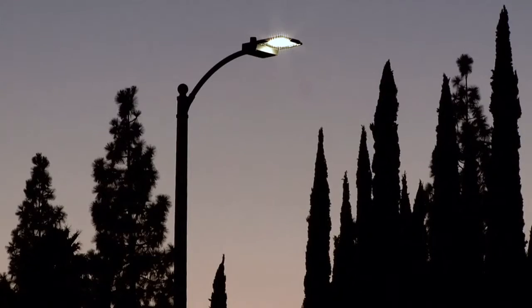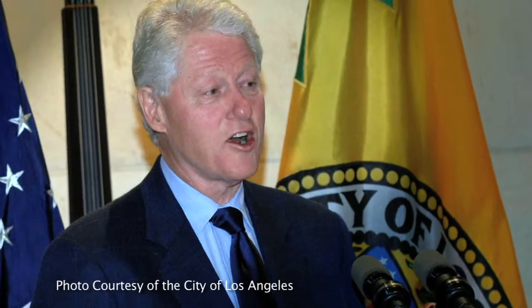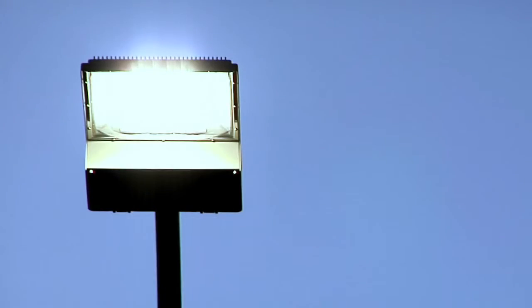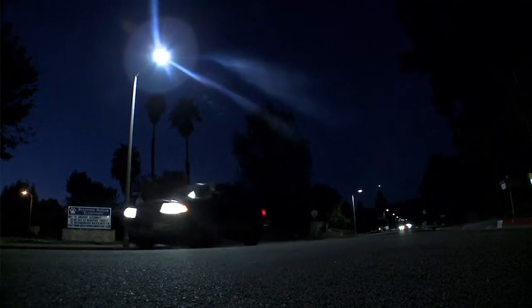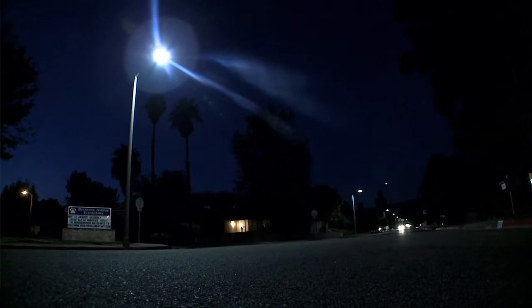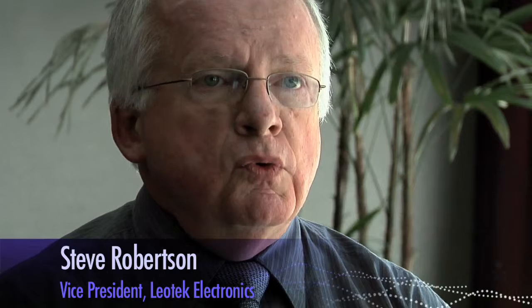The City of Los Angeles, working with Bill Clinton and the Clinton Climate Initiative, made a very aggressive decision to transition all of their streetlights to LEDs. They have over 140,000 streetlights which they will eventually change over to LED technology. In the final analysis, we were one of two companies that were chosen for that project.